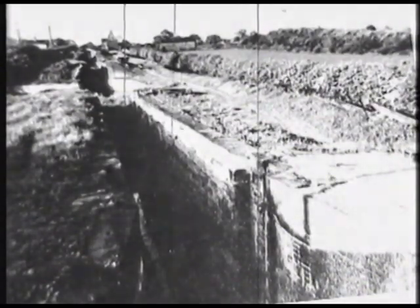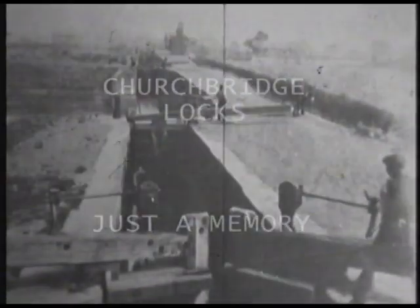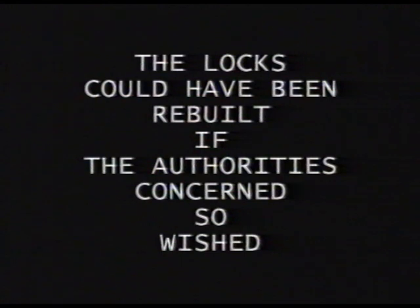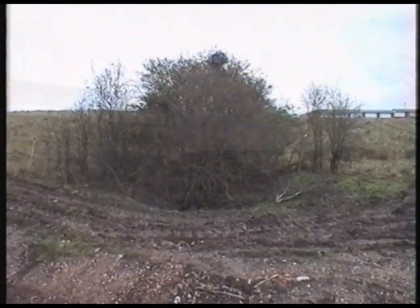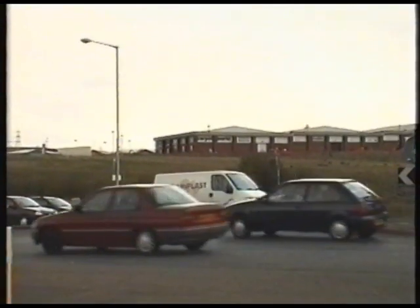Dereliction rapidly consumed the site, and the intention of the National Coal Board to open-cast mine the area ensured that all traces of the flight would soon be gone — only the memory of this once active transport system would remain. Today, only a small part of one pound can be traced, and the site of the locks and Rumer Hill Junction are lost under retail developments which have altered land levels. Churchbridge locks have now become part of history.